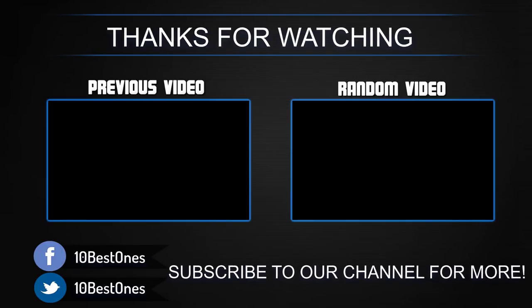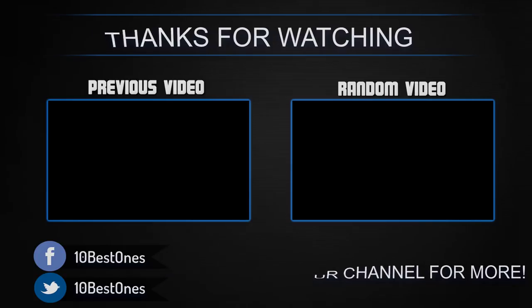Please remember to leave a like and subscribe to my channel to see more videos like this in the future. If you have any questions related to these products, you can leave a comment below and I'll get back to you as soon as I can.